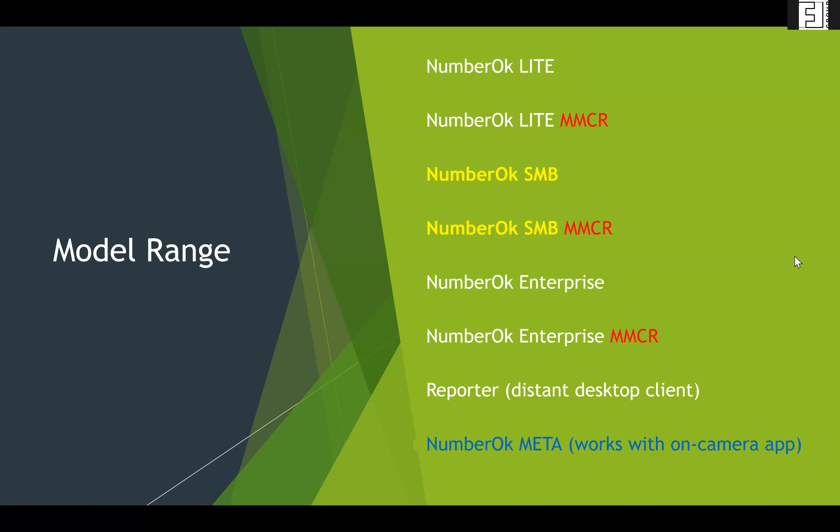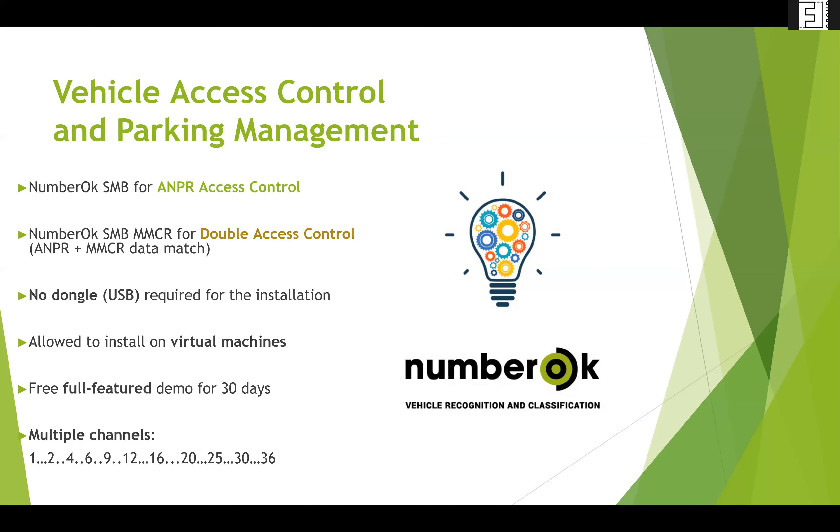Good morning to everybody joining us in the United States. My name is Patrick Whelan, and I'm going to be taking over from my colleague Alexandra, presenting on Number OK Small Medium Business, the make, model, and color recognition. FF Group does offer other packages based on the size of the project, all the way up to Number OK Meta, working with Hanwha and Axis cameras — vehicle access control and parking management.